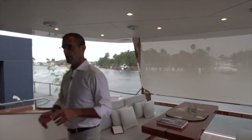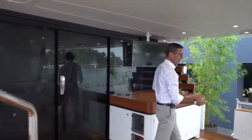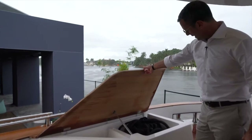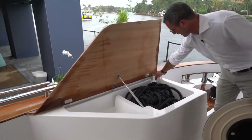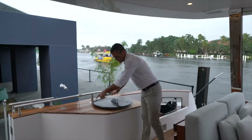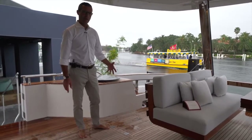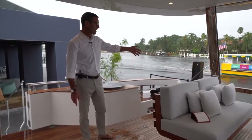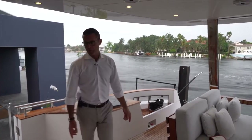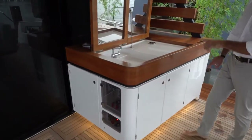Throughout the video you'll see the amount of storage the Azimut Magellano features, starting from the cockpit. On both sides you have immense storage next to your cleats and capstans where docking lines can pass through. There's also a hatch here — one of two engine room accesses — with stairs leading right down into the engine room for use in bad weather. And here is an incredible wet bar with ice maker, refrigerator, and immense countertop.